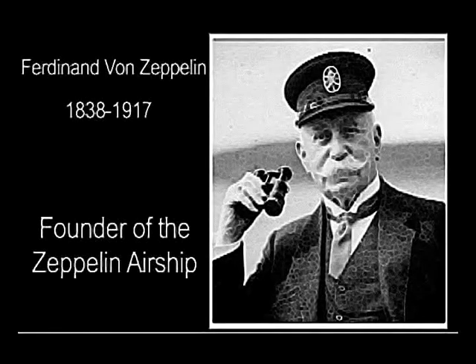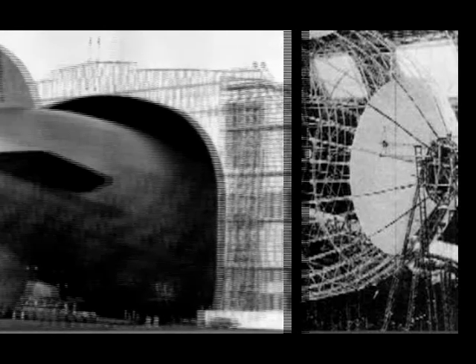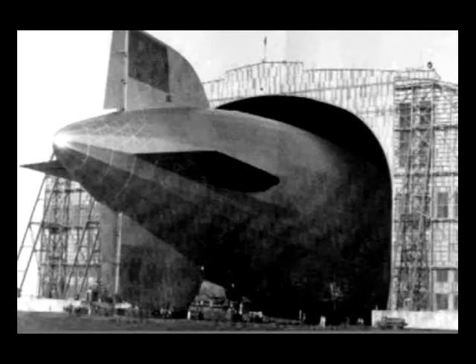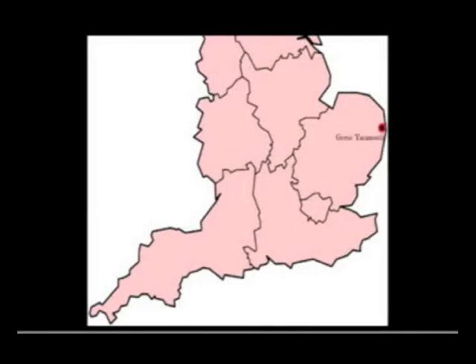Count von Zeppelin, a retired German army officer, designed and flew his first airship in the 1900s. They were lighter than air, filled with hydrogen, with a steel framework. When the First World War started in 1914, the German armed forces had several Zeppelins, each capable of travelling about 85 miles per hour and carrying up to two tons of bombs. With military deadlock on the Western Front, the Germans decided to use them against towns and cities in Britain. The first raid was on Great Yarmouth and King's Lynn in January 1915.